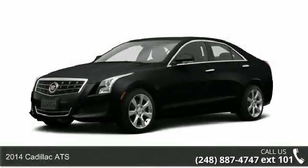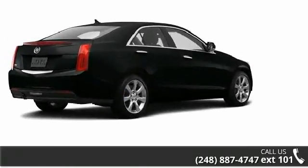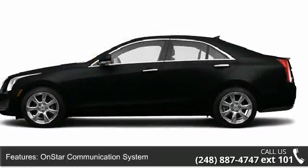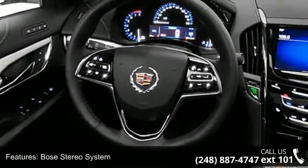Presenting the 2014 Cadillac ATS. Don't miss this great deal on a luxury vehicle. Some of the top features included with this vehicle are power door locks, satellite radio, OnStar communication system, cruise control, daytime running lights, trip odometer, and AM FM radio.